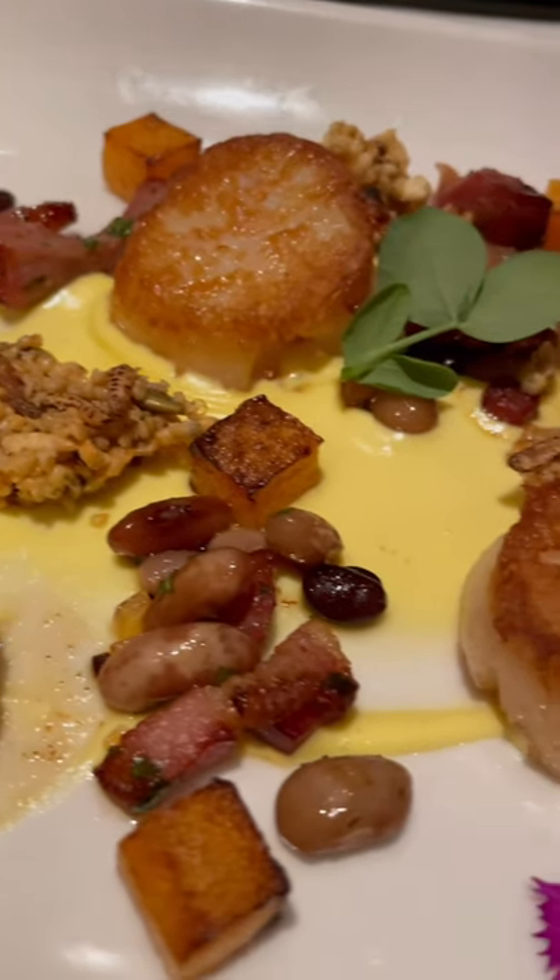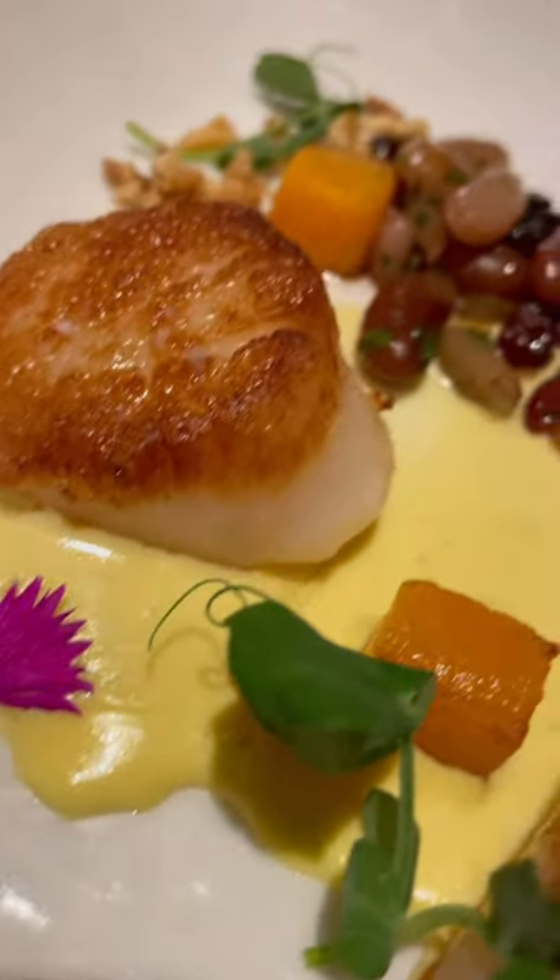And finished up with the scallops — Day Boat scallops — a nice serving of them. Look at the wildflowers that they serve to decorate. It's a nice pretty look.